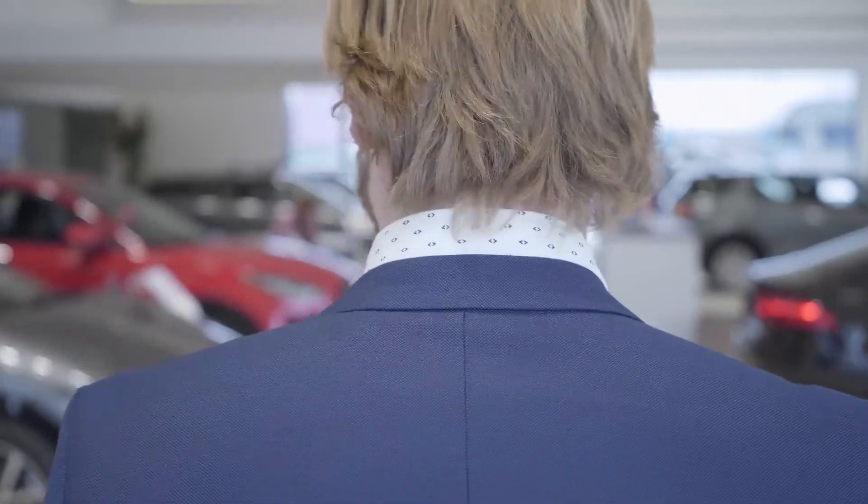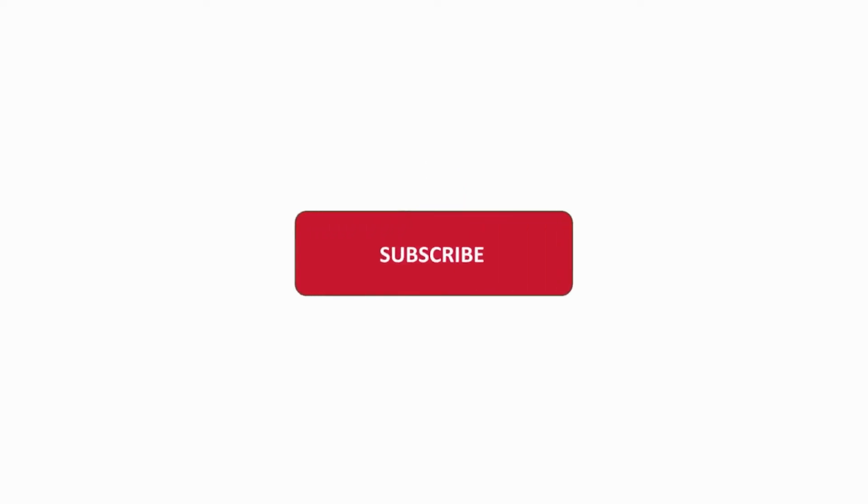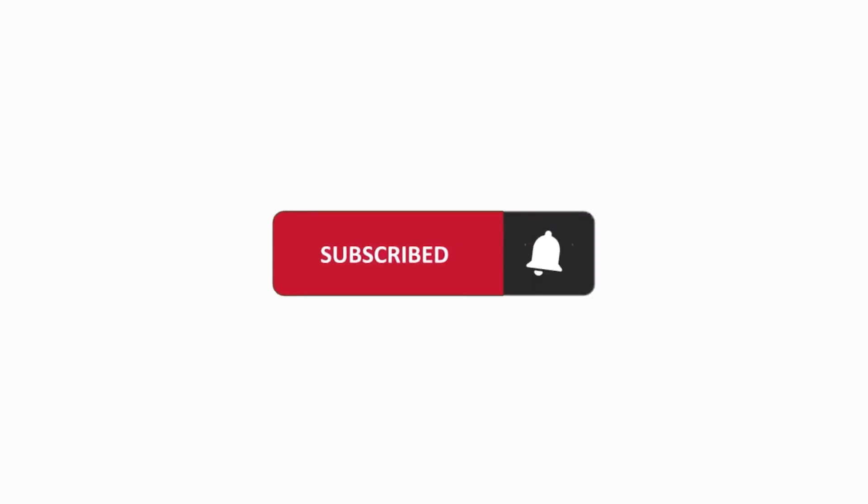That's all for today's video. Which truck would you like to own in the future? Do let us know in the comments down below. If you liked this video, hit the like button and subscribe to our channel for more future updates. Thanks for watching.